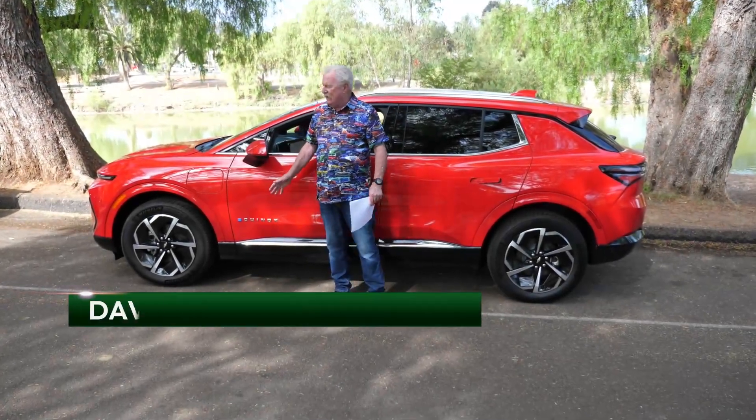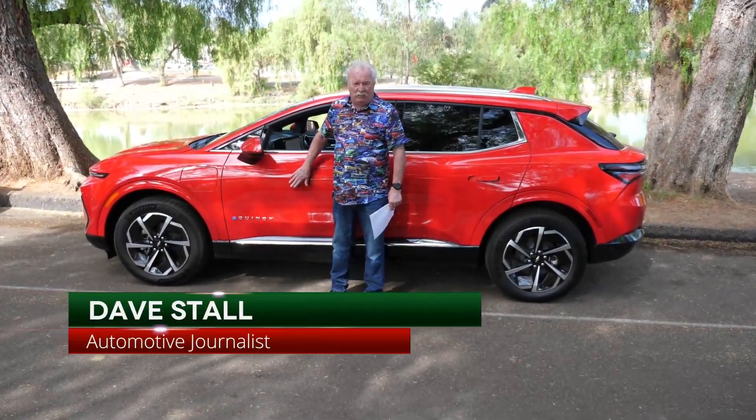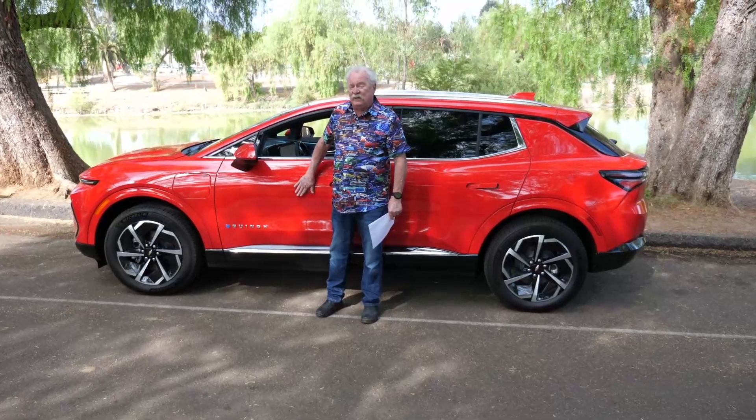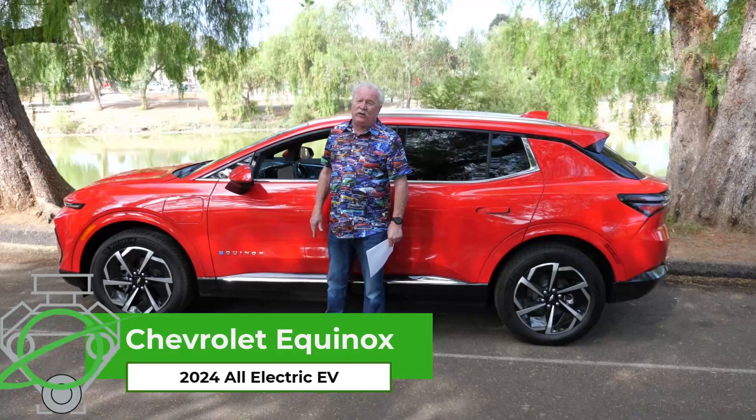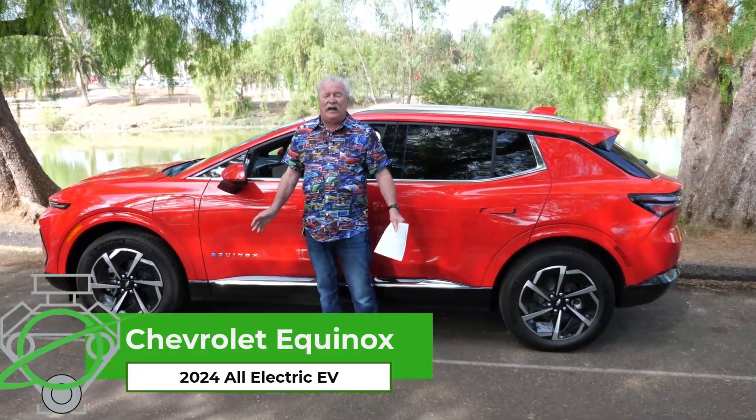Hi folks, Dave Stahl here. Got a nice little Chevy Equinox — you probably haven't seen one out. This one's full electric, if you can believe that, and it gets over 300 mile range, which I absolutely love.